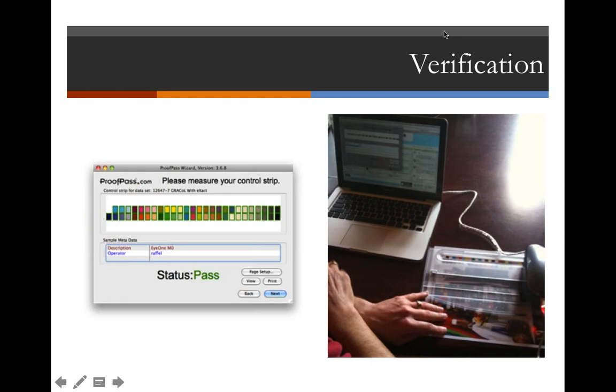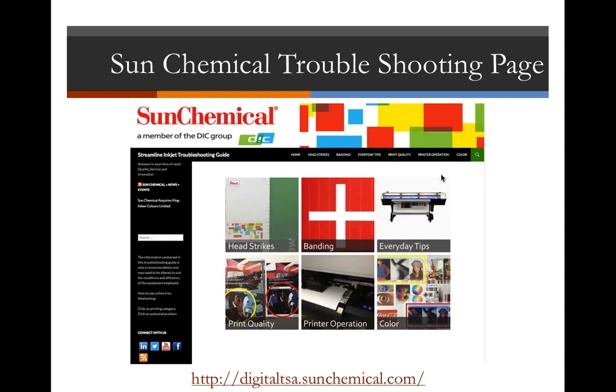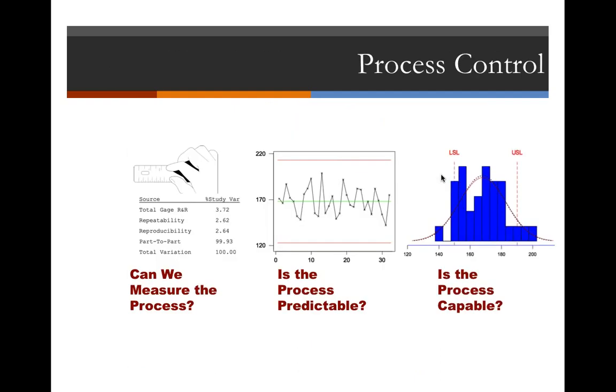Verification is actually the easiest part. You can see in the picture here a control strip and an I1 spectrophotometer. What you essentially do is use an instrument like an I1 to measure a control strip — like the one shown in the screenshot — and we put green boxes around swatches that pass and red boxes if they don't. You're essentially verifying to some known print condition, whether an industry standard or an in-house reference. The point is we establish a known point we want to get back to and pass or fail against it.